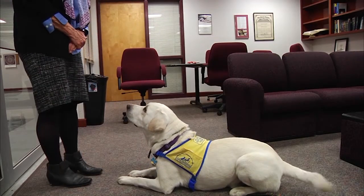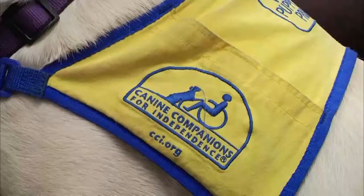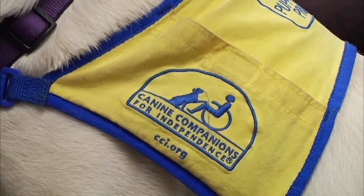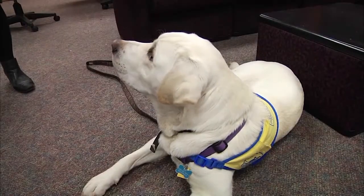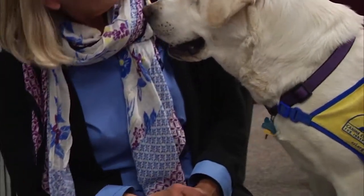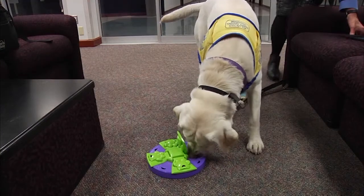You can buy a cape on the internet that says 'service dog' or 'service dog in training.' For me, a real service dog is the one who has a cape that shows very specifically their affiliation. Moreover, Cameron has a card that says he belongs to CCI, and he wears a tag that says he belongs to CCI.